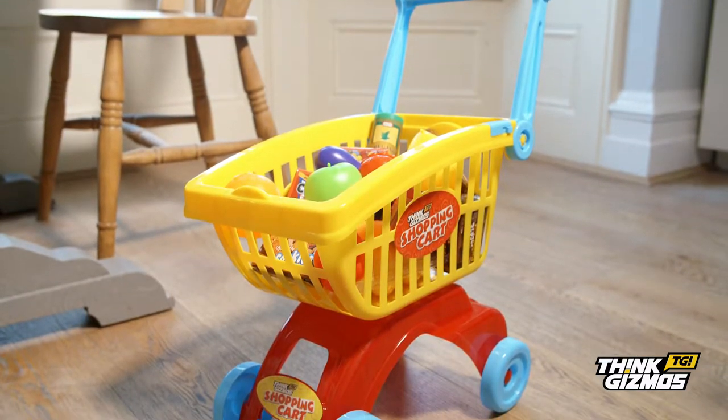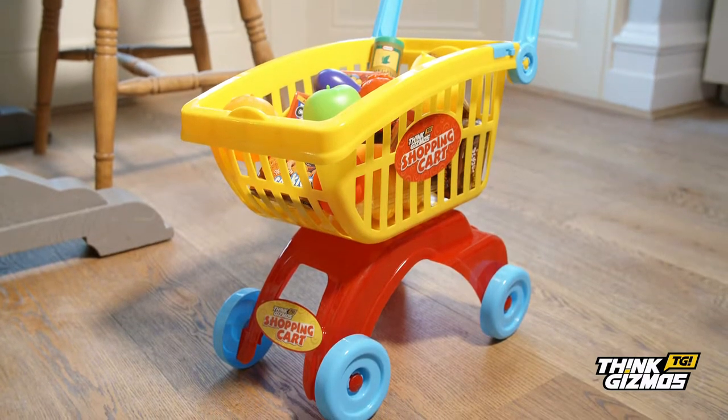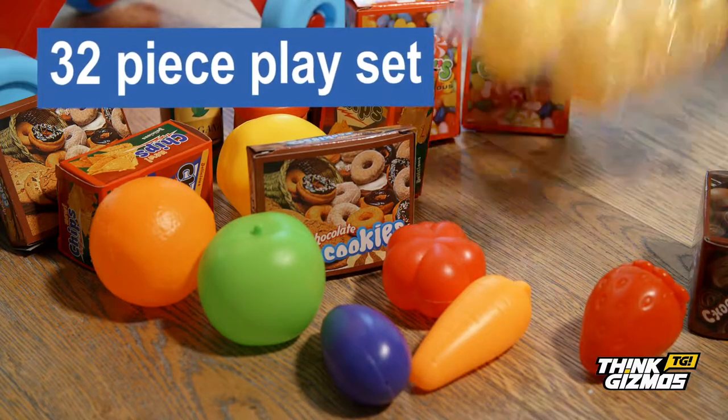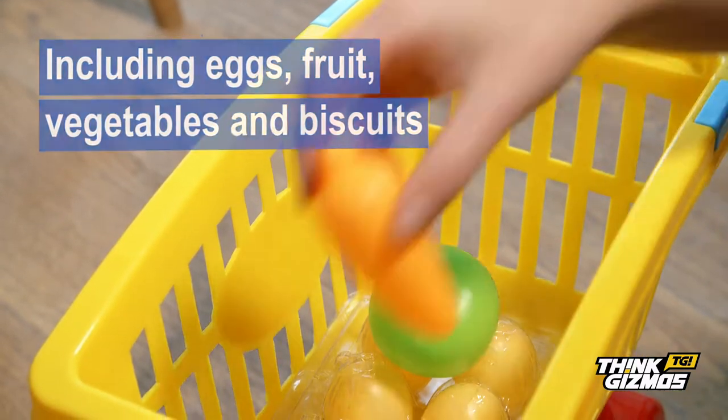Check out the awesome all-new shopping cart set. Let your child sweep the supermarket as their imagination runs wild, filling their cart with our 32-piece playset, including eggs, fruit, vegetables and biscuits.